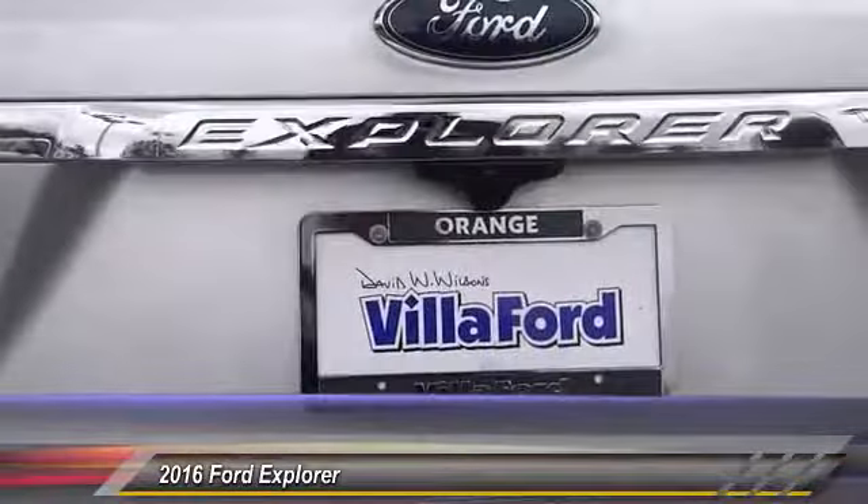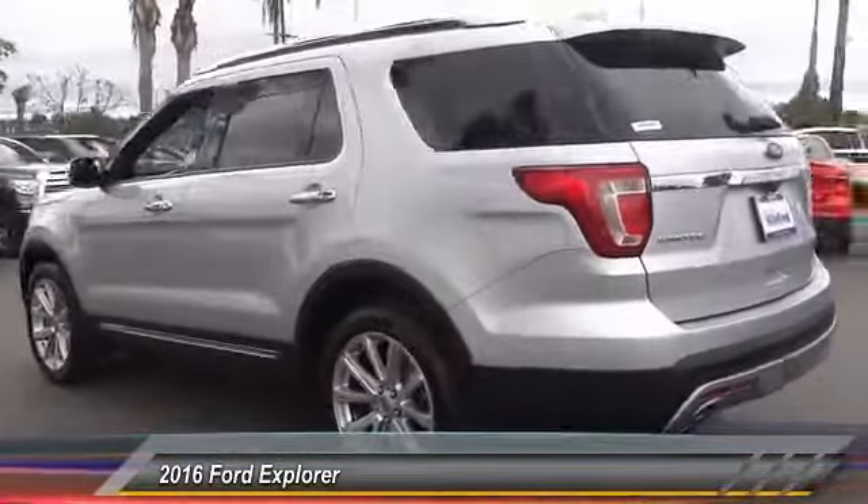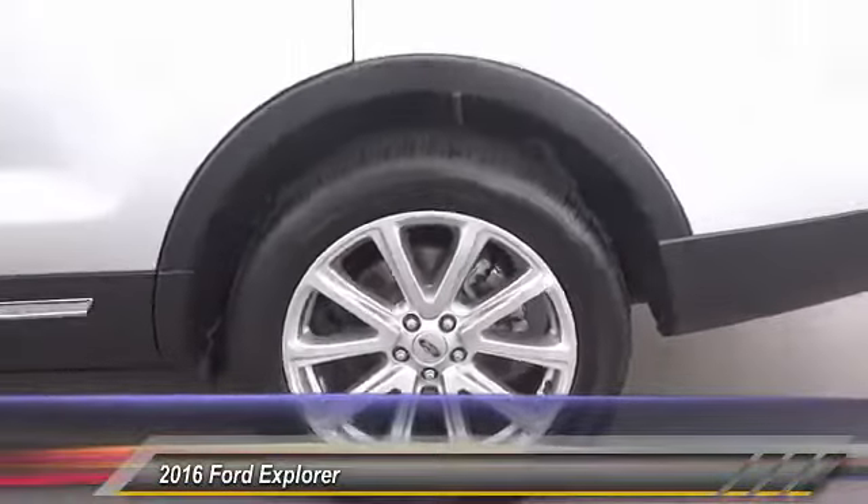Traction control. Navigation system. Power passenger seat. Air conditioning. Dual airbags. Power steering. Heated rear seats. Four wheel disc brakes. Universal garage door opener. Heated steering wheel.